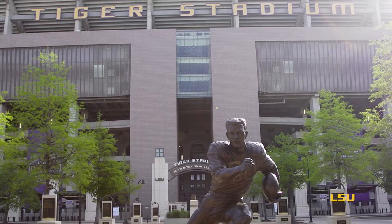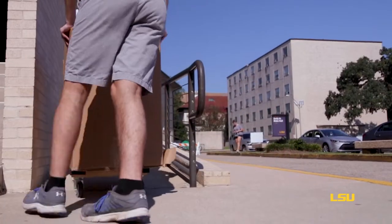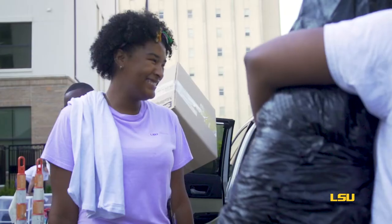Welcome to LSU. We're so excited to welcome you to your new campus home. Let's take a look at what to expect during your move-in day to help the process go as smoothly as possible.